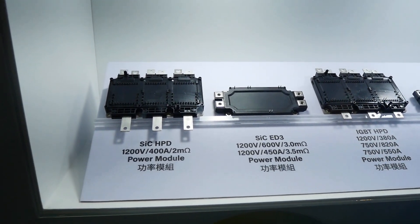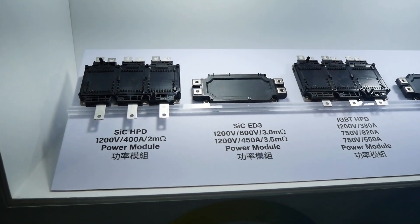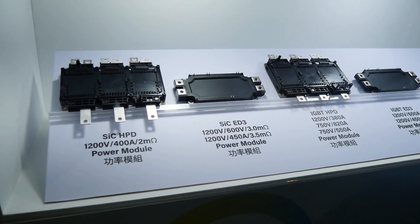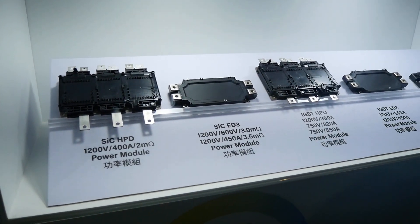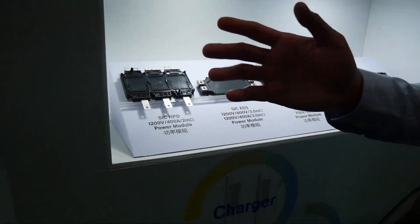And over here we also have the silicon carbide 2-in-1 power module. The typical application is commercial vehicle and agricultural vehicle. It also provides up to about 250 kilowatt.